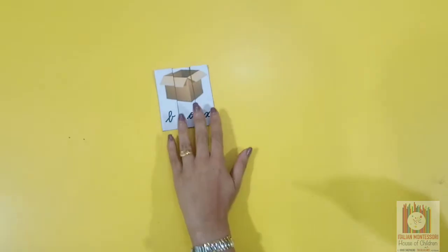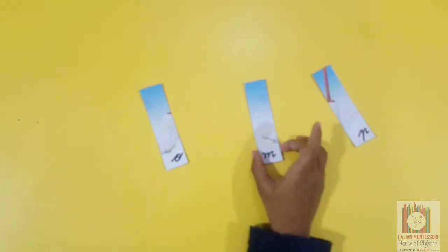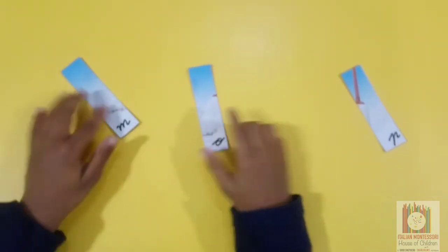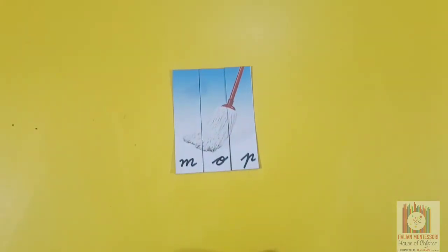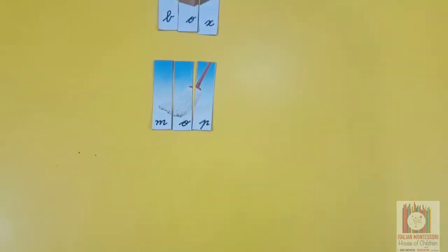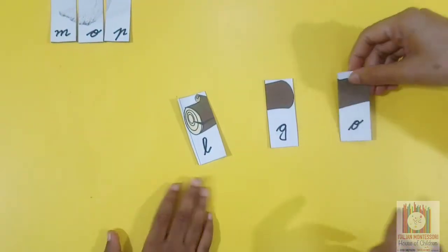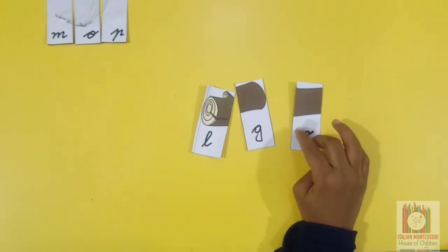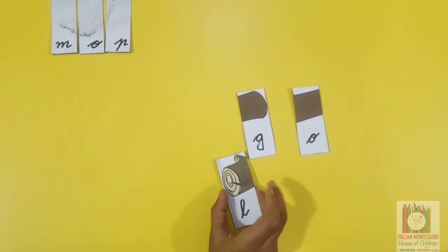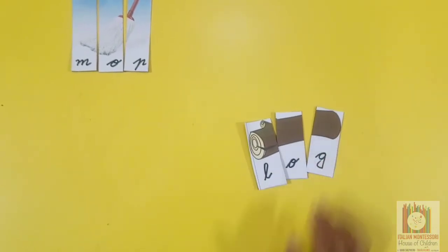Let's do another one. Good job. What is this? Mop. Very good.